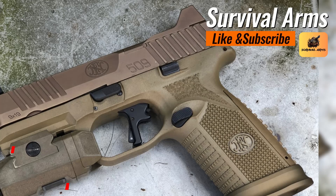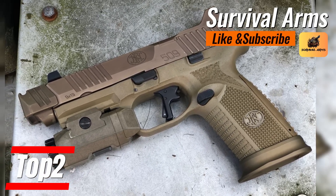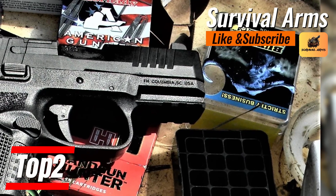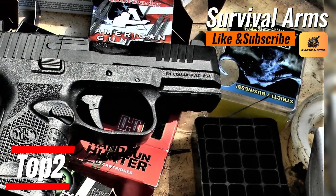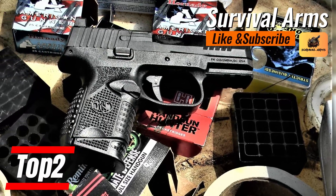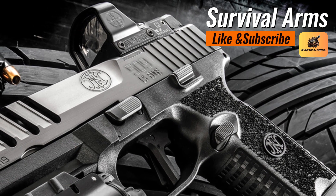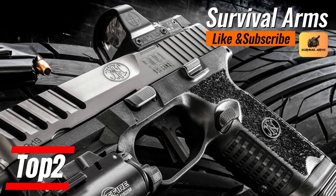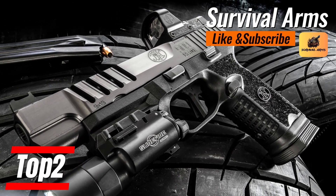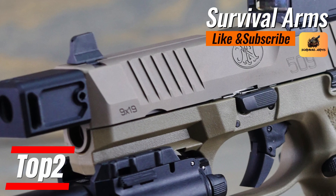The FN-509 features mag cutouts for quick and effective magazine changes, ensuring each reload is efficient and elegant. The flat-faced trigger and innovative slide serrations, with a standard barrel length of 4.0 inches, harmonize its function to maximize accuracy. Each glance at the FN-509 reveals a tactical weapon accustomed to excellence, setting the stage for users to elevate their firearms handling skills to a professional level. It does not compromise either style or substance.